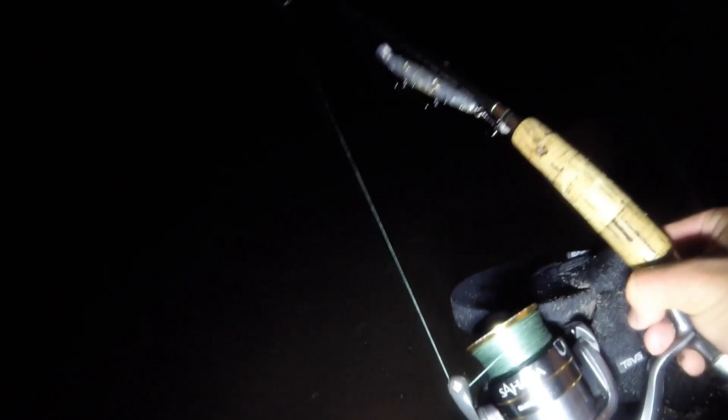Alright, it's officially dark. We've officially activated light mode, we've officially activated the SP minnow — or sorry, flash minnow. Ten casts, he said. Alright, that was one. That's five.